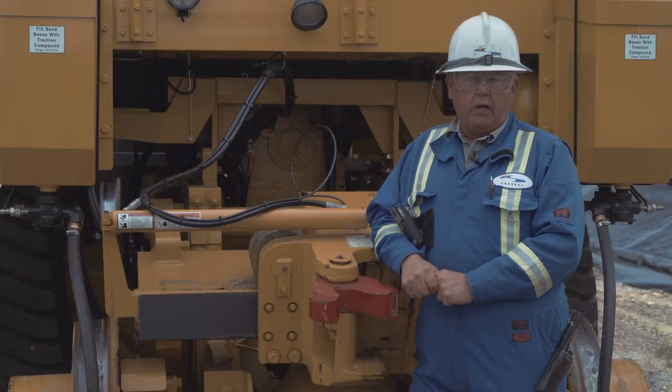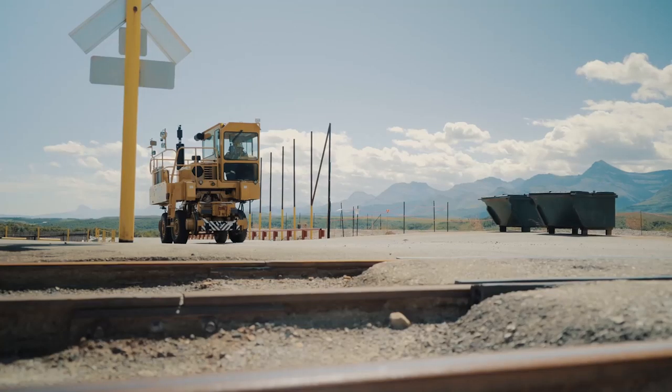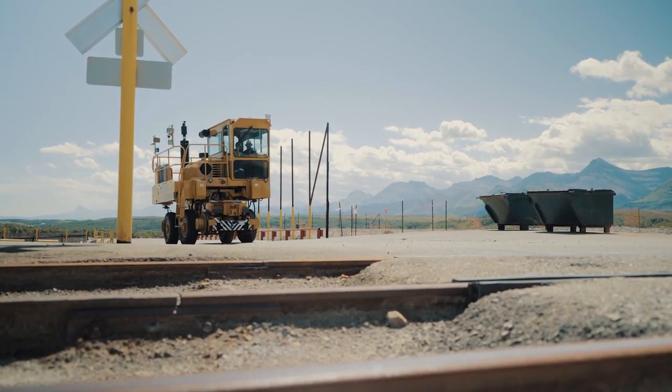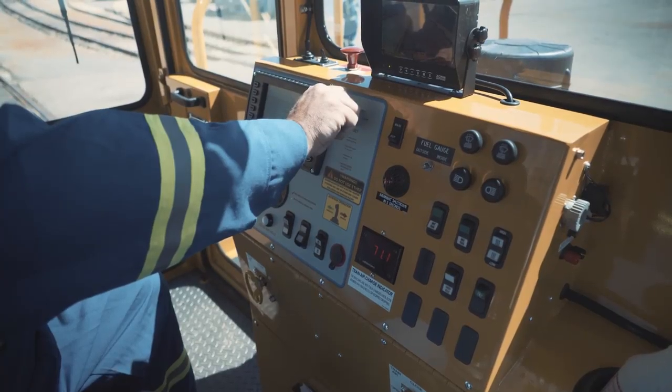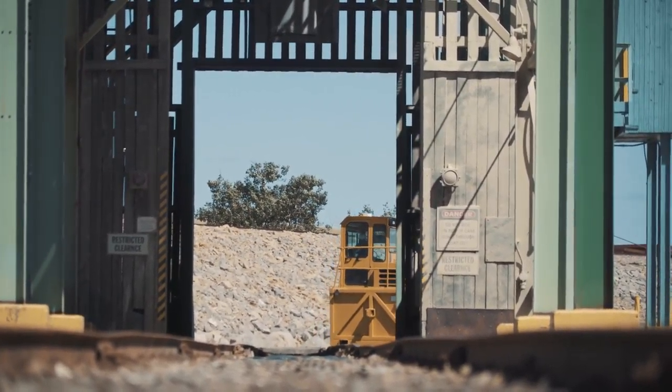We are very happy with Trackmobile. We've been happy with them all along, and there was really no reason for us to change that at this time. So we decided to move forward with the Titan and continue the success. It's a newer piece of equipment, really easy to operate, and all the upgrades they've done has made life a lot easier.